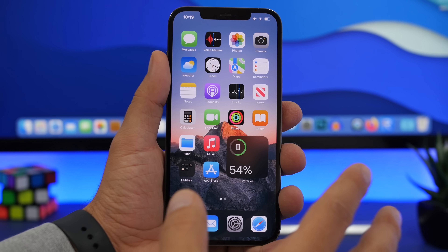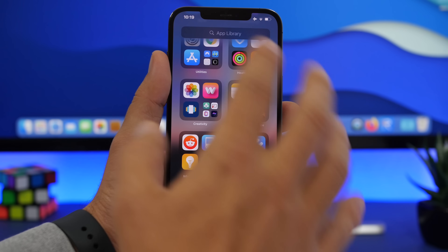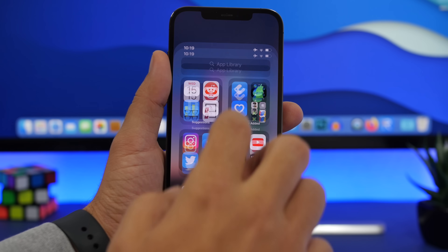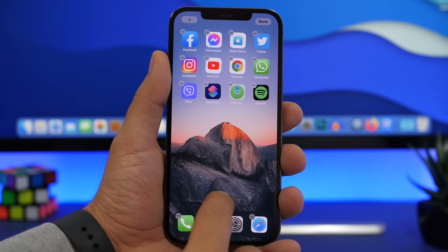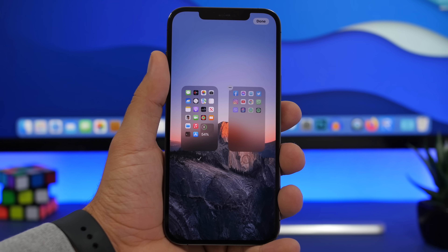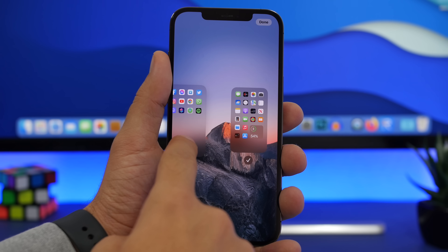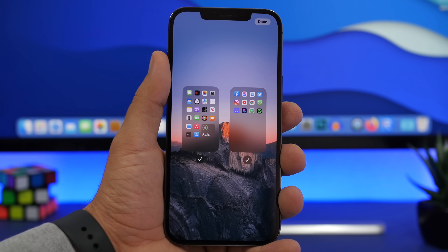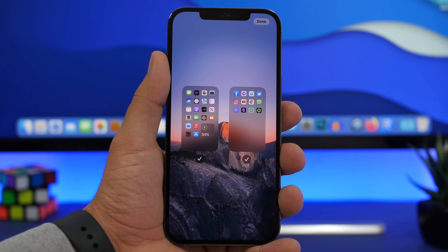Moving on to the home screen, nothing dramatically new — you still have the same app library as iOS 14. But what's new is that when you go to edit your pages, you can completely delete pages with apps, and those apps will automatically move to the app library. You can also rearrange pages on the home screen, which is a very nice feature a lot of people have been asking for since iOS 14.